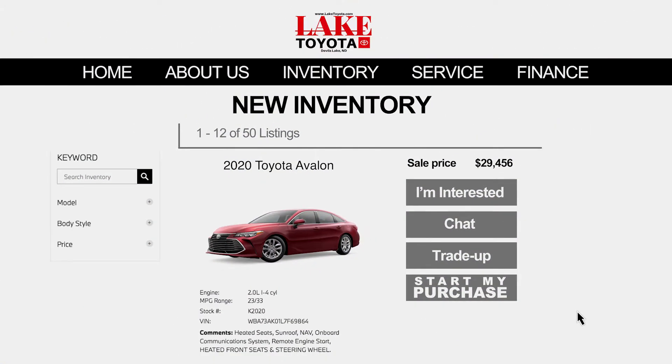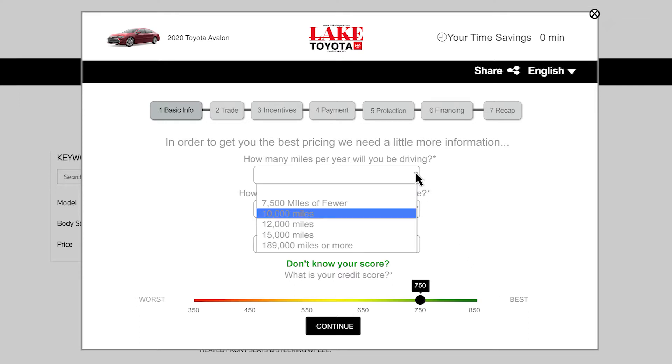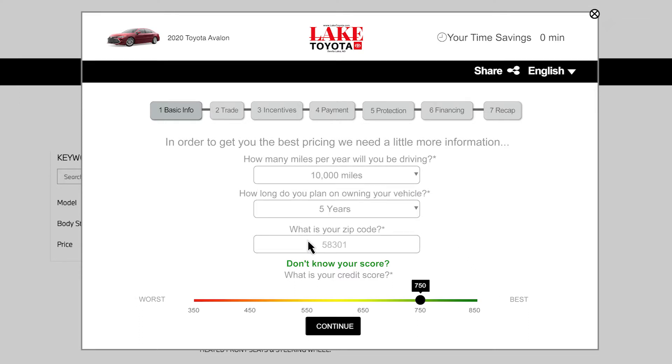It's easy. First, select your vehicle from the available inventory on our website. Then, click Start My Purchase. You will be asked for basic information such as how many miles you plan to drive in a year and your zip code. Then, hit Continue.